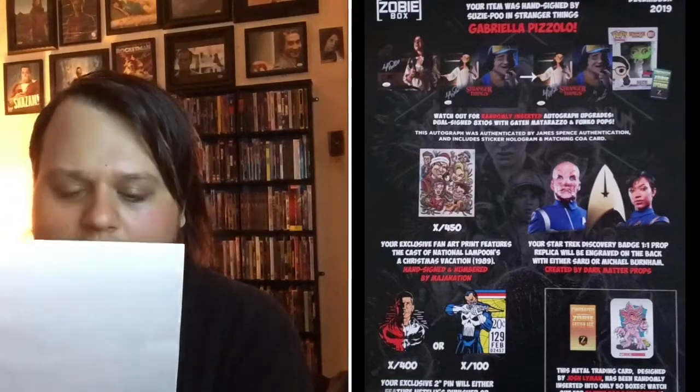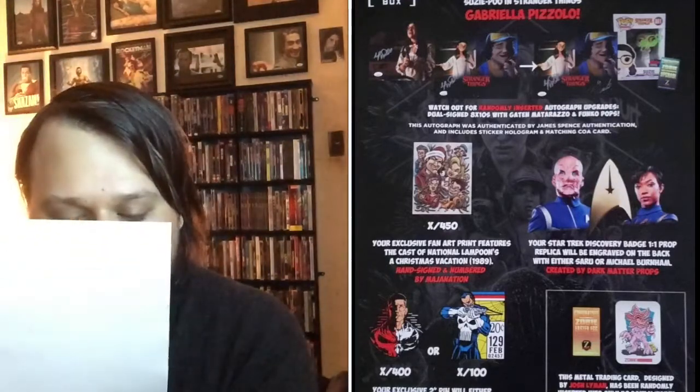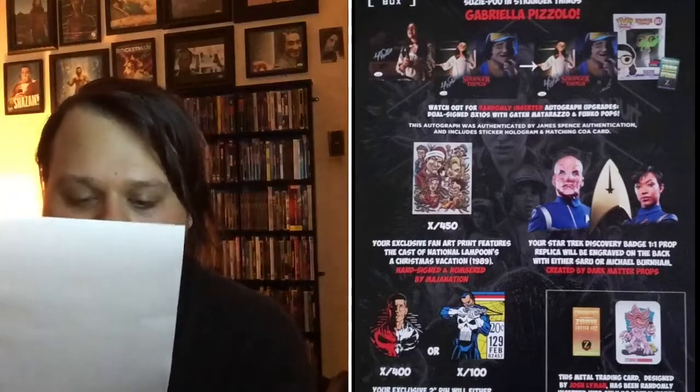This is going up with all my other Stranger Things autographs. I'm really excited to add Susie Poo to the collection. According to the spoiler sheet, your item was hand signed by Gabriella Pozzolo, who plays Susie in Stranger Things. There are a couple of different autograph picture options — I think I like my picture the most since I'm not really into the animated style. Watch out for randomly inserted autograph upgrades, which are dual-signed 8x10s with Gaten Matarazzo and Funko Pops. Your exclusive fan art print features the cast of National Lampoon's Christmas Vacation, hand signed and numbered by Maja Nation.